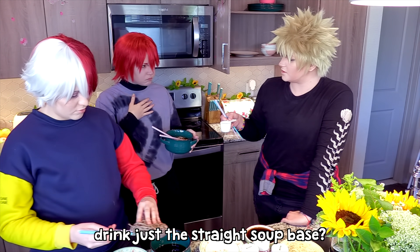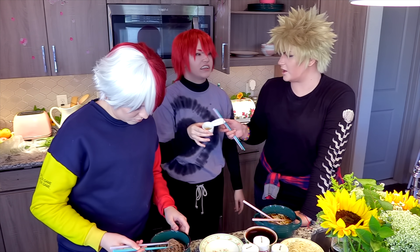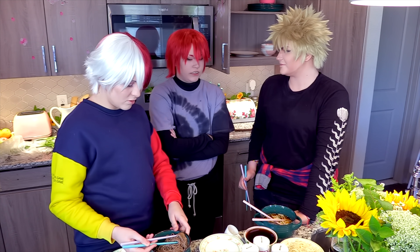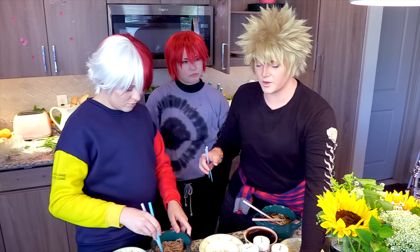Do you think you can drink just the straight soup base? I wanna see — can I? How was it? Salty? Yeah, that's what it tastes like — salt. Oh, it's actually not that bad.